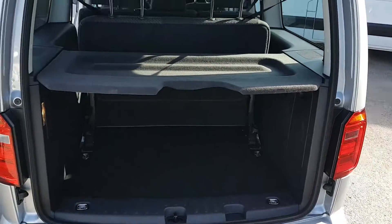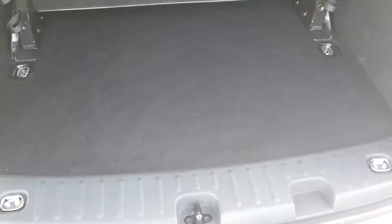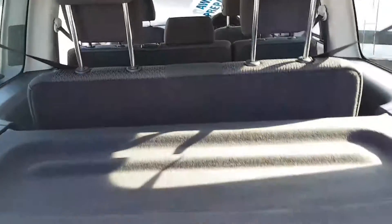It's the Maxi model so it's got the bigger boot area. All the seats fold down and can be removed if not required.